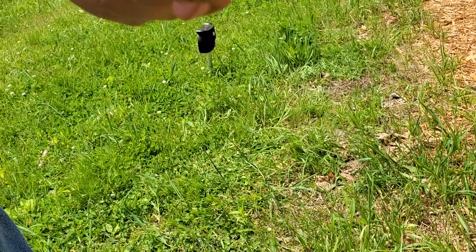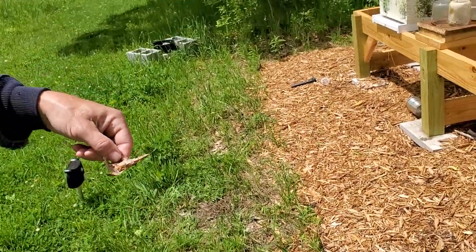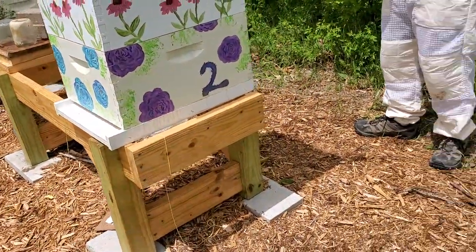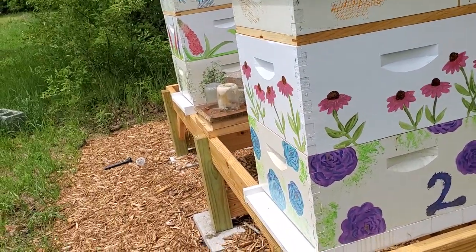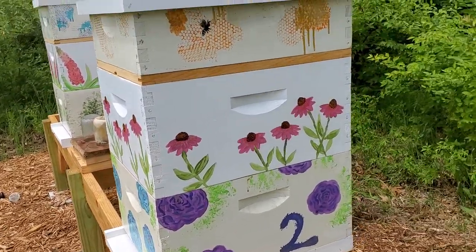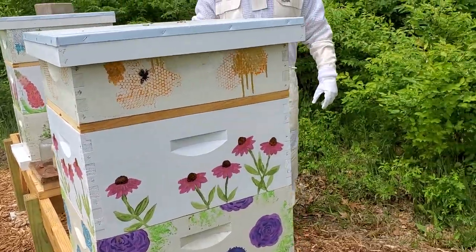He just threw one out of the hive — it landed right on the ground. Is it just a baby? That one is damaged — if you look at its back end, it's probably going to die soon. I don't know if they do a kamikaze thing where they sacrifice themselves and fly away from the hive so they don't attract predators. For the glory of the queen!